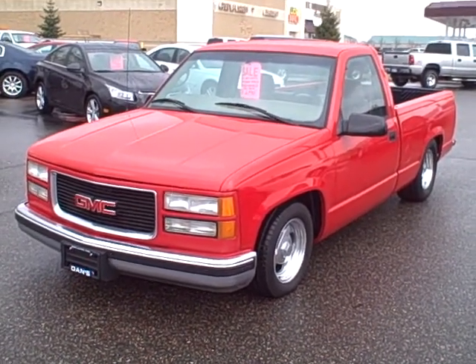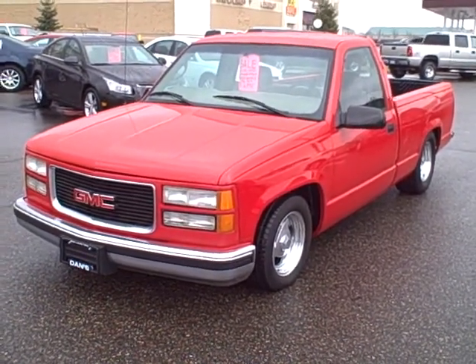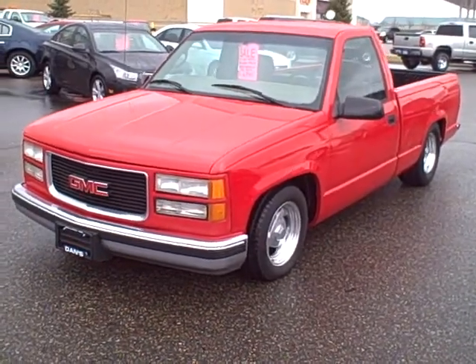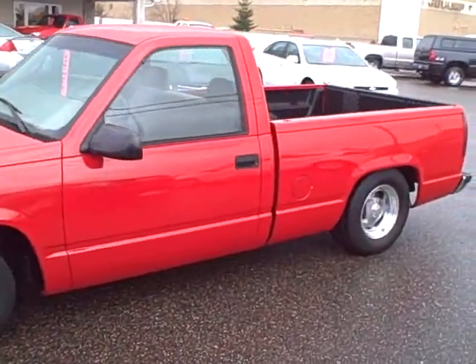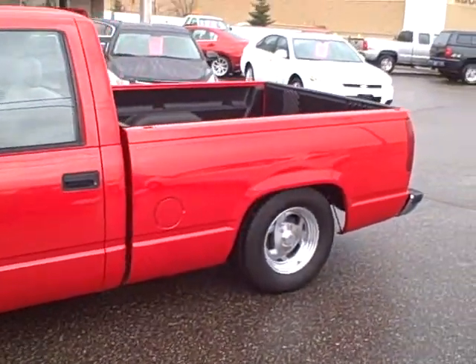Hi, this is Jake from Danza Big Lake here to show you our 97 GMC half-ton pickup. We just got it out of sunny Arizona. Chuck's never seen a Minnesota winter, never seen salt. Has no rust on it.